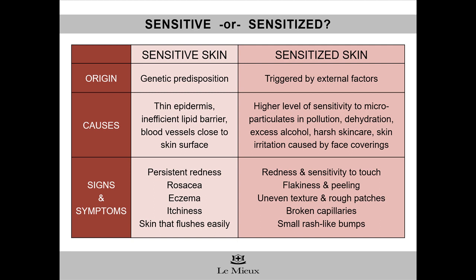The origin of sensitized skin would be external factors. The causes include microparticulates in the air, dehydration, smoking, excess alcohol, harsh skin care products, and skin irritation caused by face coverings, just to name a few examples. Signs of sensitized skin include redness and sensitivity to touch, flakiness and peeling, uneven texture, rough patches, broken capillaries, and small rash-like bumps, which are known as maskne these days.